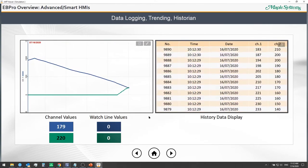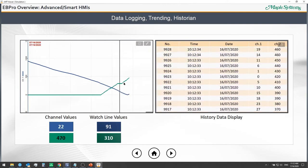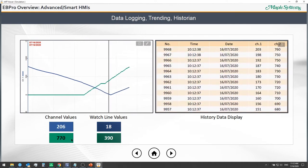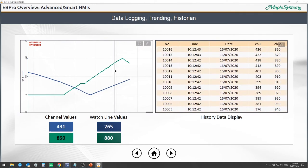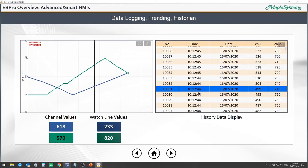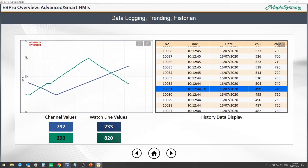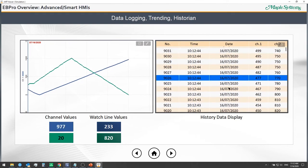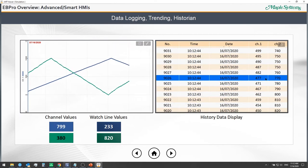With data logging and trending, we can collect data from our PLCs and controllers and graph it on a chart where channel values update in real time. Clicking on the chart reveals watch-line values — a snapshot of values at that specific moment. For deeper review, we use the historian feature and a history data display to go back and review what specific tag or register values were at any given point in time.